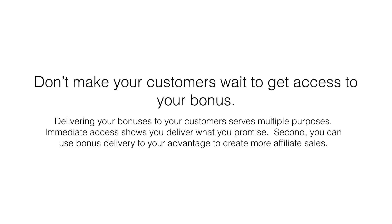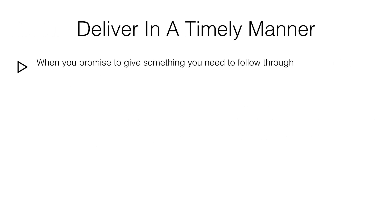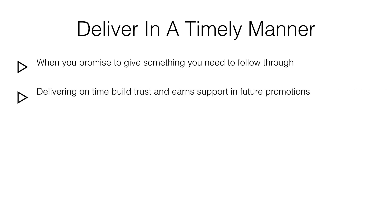You can use bonus delivery to your advantage to create more affiliate sales. Buyers will be very excited to receive the special bonus, which may be the primary reason why they purchase through your affiliate link, aside from other marketing strategies.